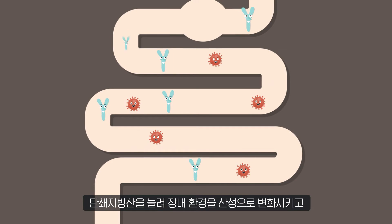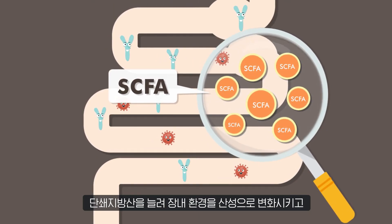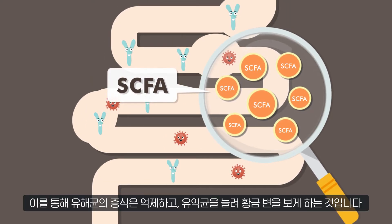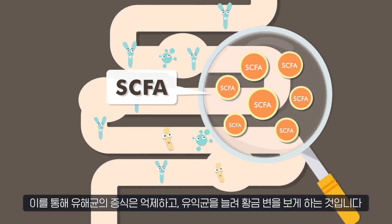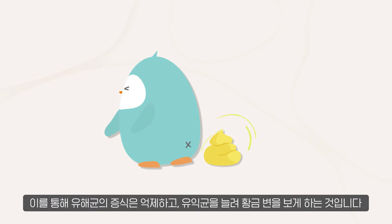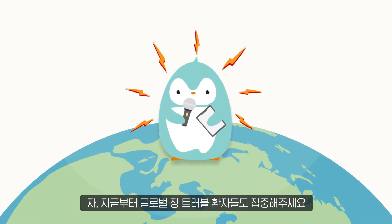HMO can only be utilized by beneficial probiotics like bifidobacteria and not harmful bacteria. Not only that, bifidobacteria grows exceptionally well on HMO. In taking up HMO, bifidobacteria produce short-chain fatty acids that increase the acidity of the intestinal environment. Through this, growth of harmful bacteria is suppressed, and beneficial probiotics are promoted, which often leads to the ideal gold-colored stool.